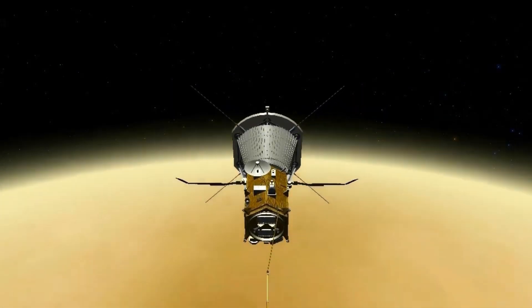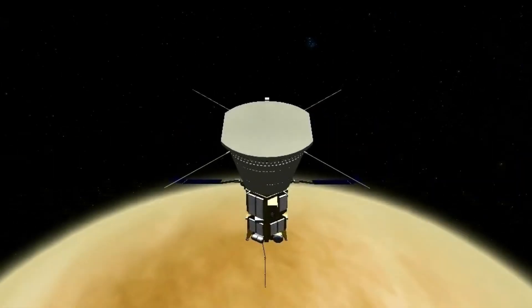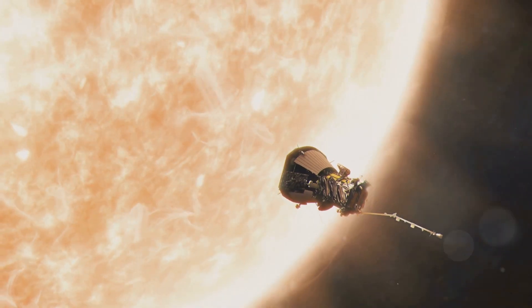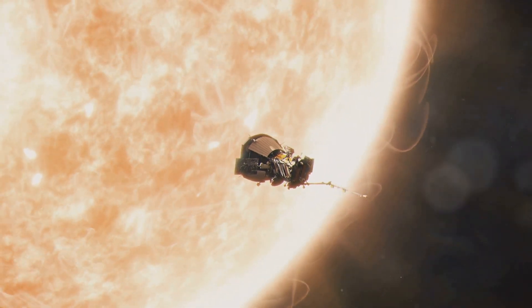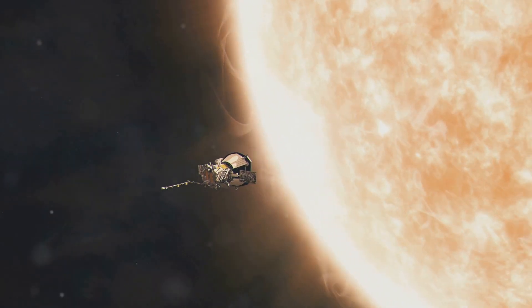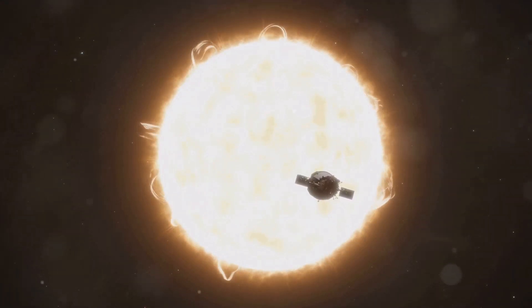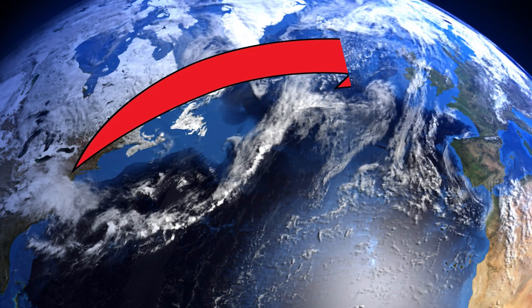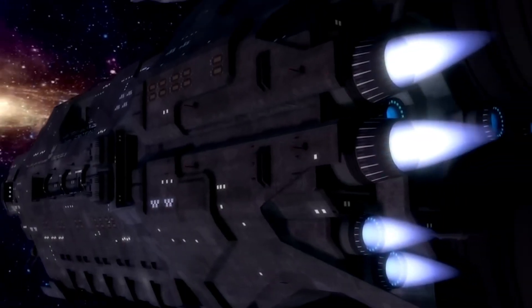If we're talking about pure velocity, we need to talk about spacecraft that have used the gravitational pull of planets to slingshot themselves through space at incredible speeds. One such spacecraft is the Parker Solar Probe, a NASA mission designed to study the sun up close and personal. To do this, it needs to get really, really close to our star, which means traveling really, really fast — how about 430,000 miles per hour, or nearly 700,000 kilometers per hour? That's fast enough to travel from New York to London in about 30 seconds. And as technology continues to advance, who knows what incredible speeds we'll achieve in the future? Perhaps we'll develop spacecraft that can travel at a significant percentage of the speed of light.